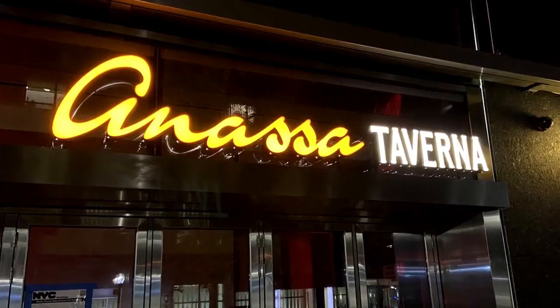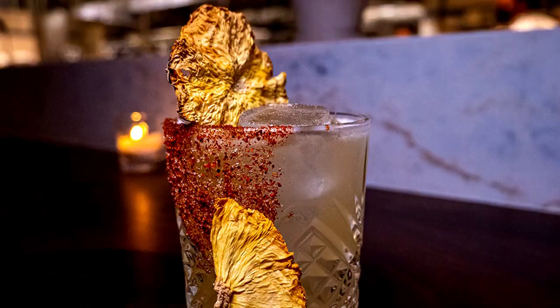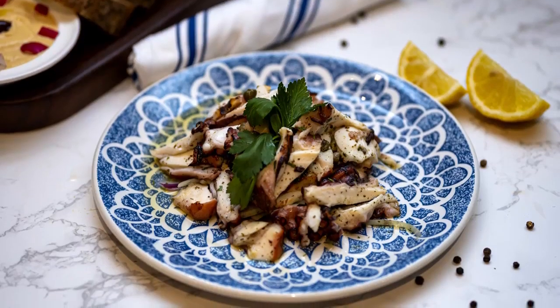My next place on the list is Anasa Taverna, a very trendy Greek restaurant. They also have another location in Midtown East and in Astoria, so you might recognize the name. This location specifically is very big and has a very large bar, so I think it's a really good place to grab a drink near the World Trade Center. Drinks here are going to be your average West Side cocktail price — not cheap, but standard for the West Side in Lower Manhattan. The food is amazing at this restaurant, absolutely amazing. You might want to get an appetizer or two, but the drinks are very good as well.